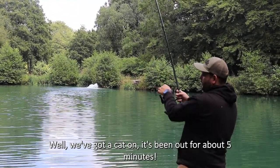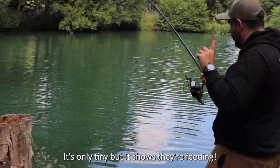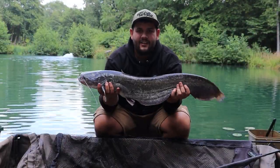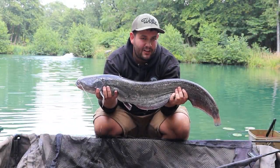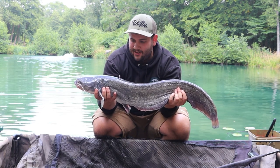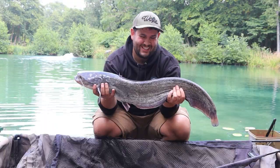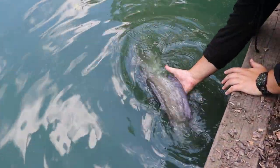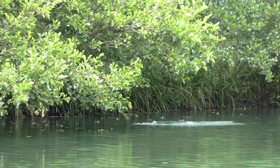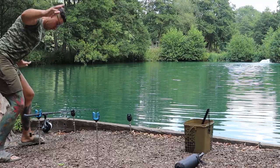We've got a cat on — it's been out for about five minutes. It's only tiny but it shows that they're feeding. In true Churchwood style, just like last time, the rod was only out ten minutes and it's gone. This is a little baby, so I'm not going to waste any time. I'm going to get him straight back and get the rod straight back on that spot. They are cool when they're this size.